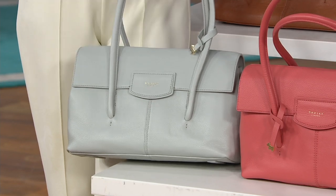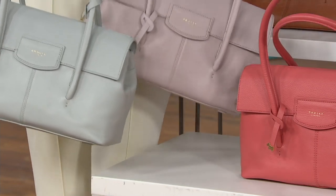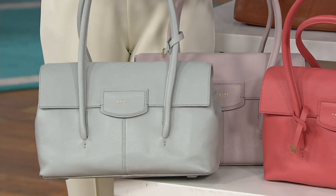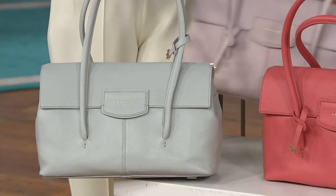This is Pond. To show you a side-by-side with the dove gray, the pond is more of a soft gray with an undertone — like a sea-foamy, greeny blue. It's just really, like, a gorgeous pastel.